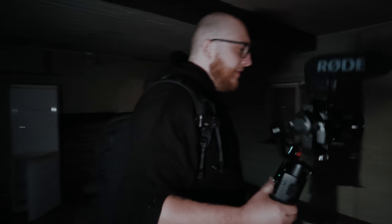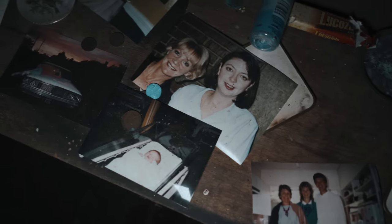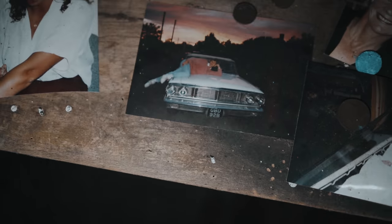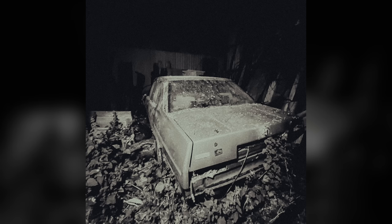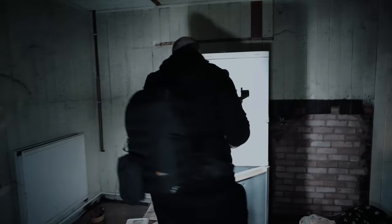Let's have a look around it. Look at the number plate — GBD92B. Is that out in the driveway? I swear that's just outside. Open the fridge. Oh what? Nothing in that.